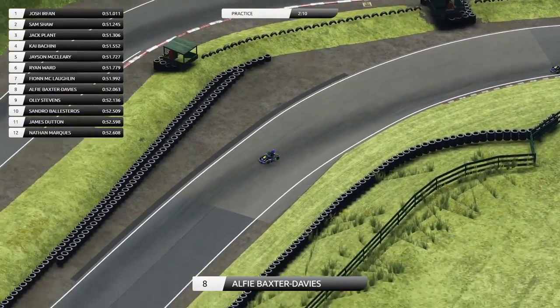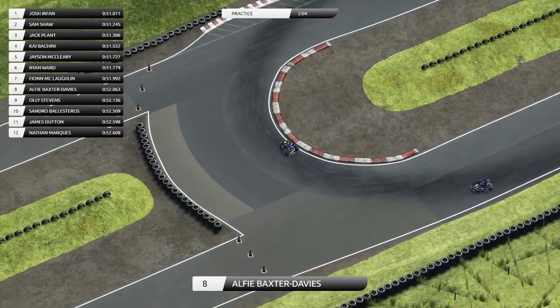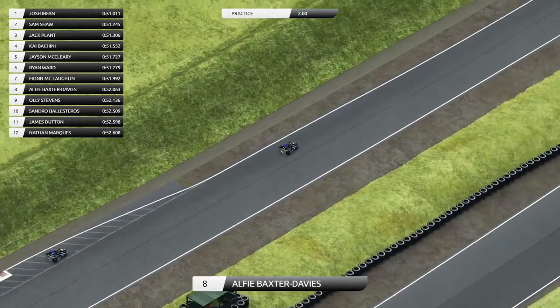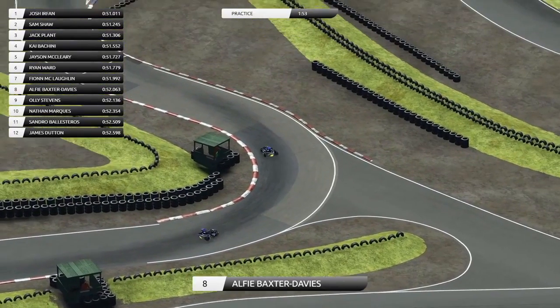Shenington is a very interesting circuit in its own right. We are two minutes away from qualifying, but it is an interesting track to race on. I'm just looking for someone going around so I can have a look at a lap of the circuit.